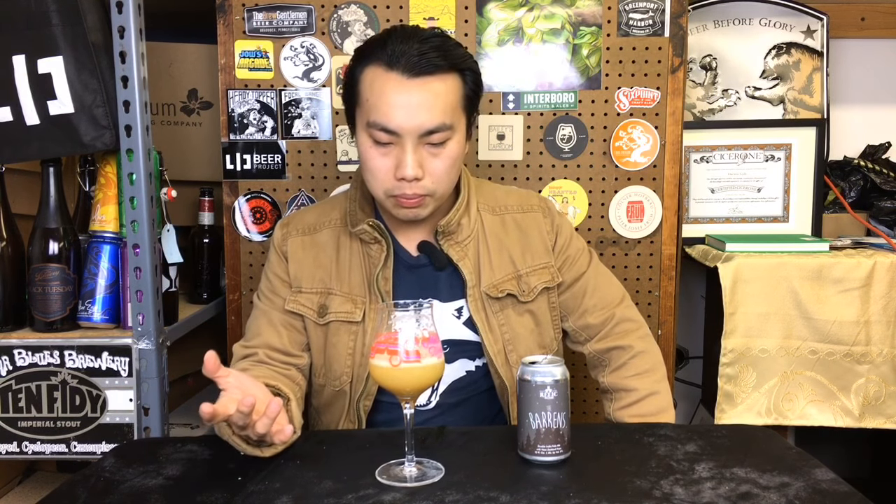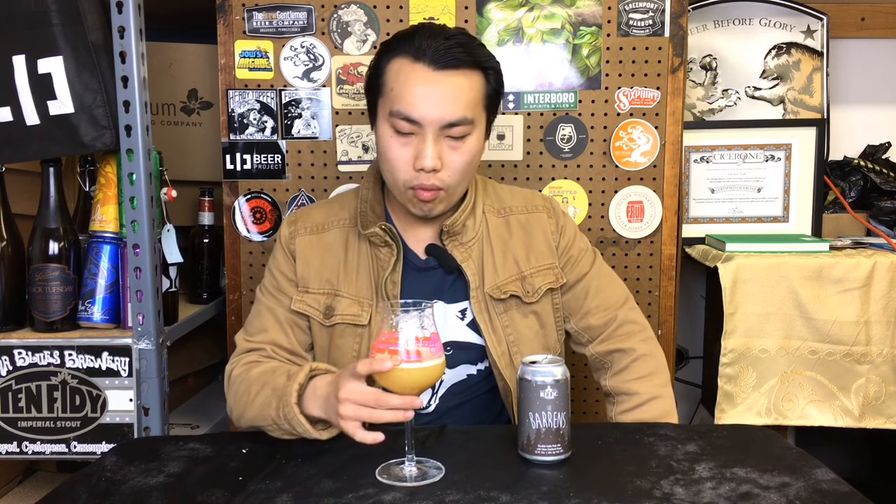Decently creamy body. Dries out quite nicely. Pretty drinkable. A little bit dry in the back end. It's good haze, yeah. Nice creamy texture up front — I like that. Pretty good haze. 93. Relic, Barron's. Until next time, guys. Cheers. Later.